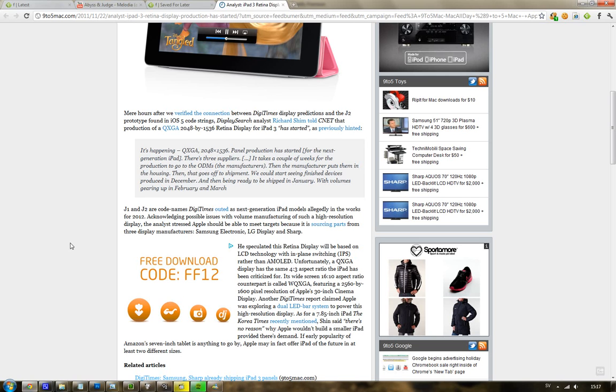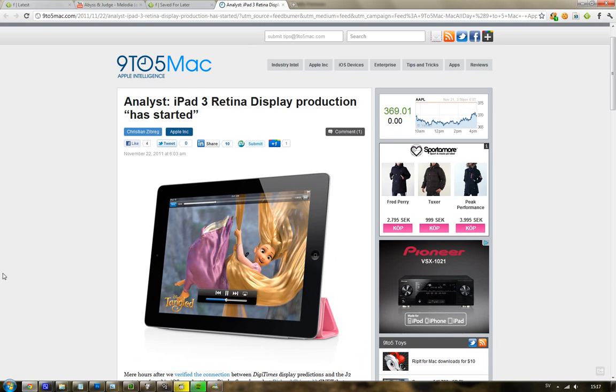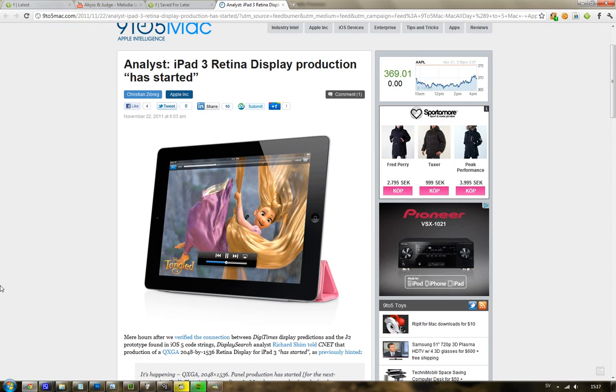So 4:3, 2048 by 1536 — production should start pretty soon, and they could have the first iPad 3s on the market in December. But they're probably just going to launch it in March or February, just like last year, because of the one-year cycle — so people wouldn't be upset.